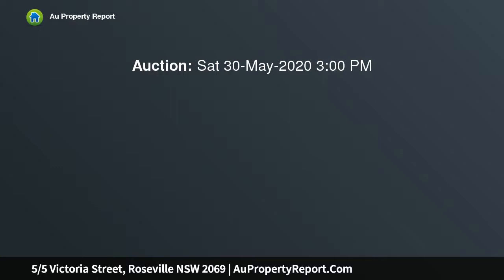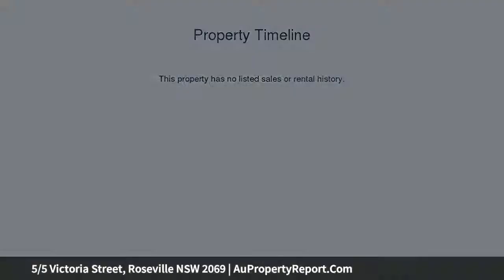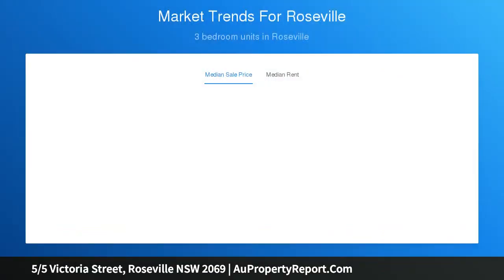This property is available for private viewing and may also advertise an open time. All necessary measures have been put in place to adhere to recent government regulations and to protect the health and safety of all parties. For more information, please contact the listing agent.